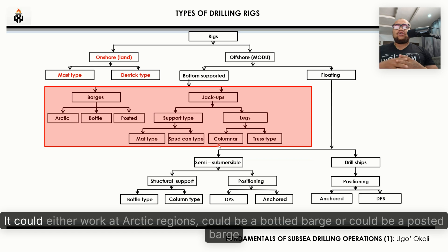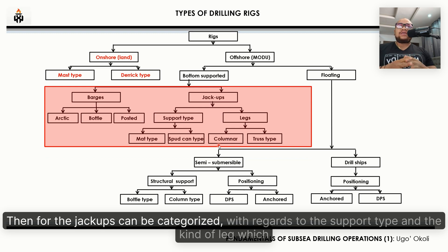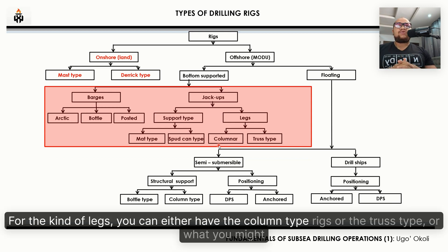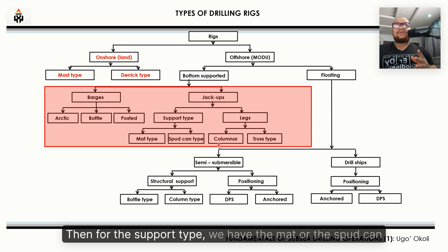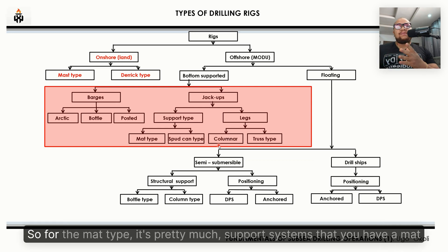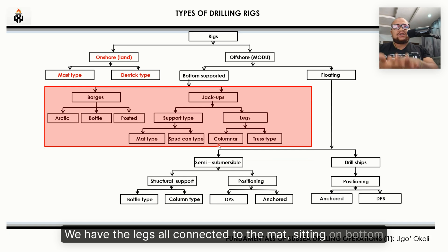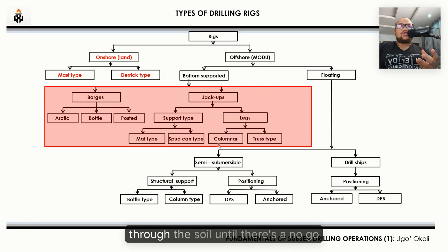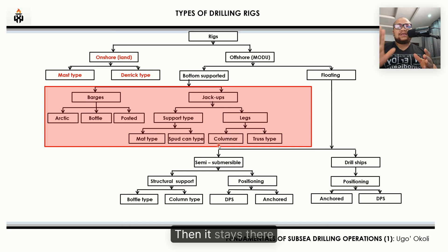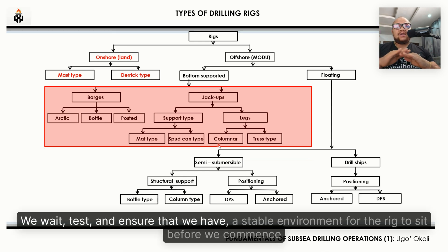For bottom-supported rigs, we have barges and jackup rigs. For barges, they could work in Arctic regions, be a bottle barge, or a posted barge. For jackups, they are categorized by support type and leg type. For the support type, we have the mat or the spudcan. For the mat type, the legs are all connected to a mat sitting on bottom. For the spudcan, the legs are independent, with the spudcan penetrating the soil until it reaches a no-go, then we test to ensure a stable environment before commencing operations.